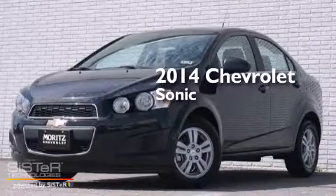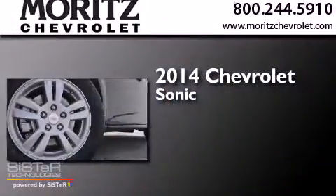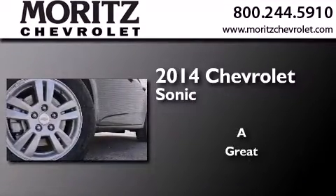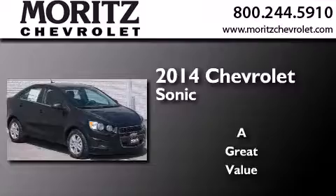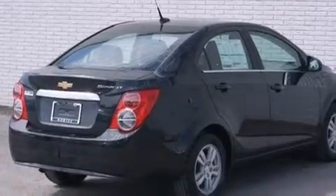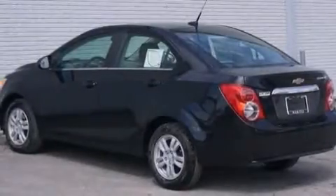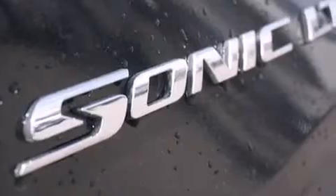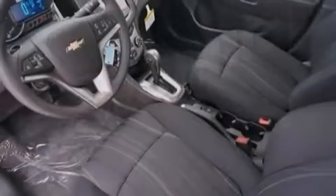This is a brand new 2014 Chevrolet Sonic. Its top features include a navigation system, Bluetooth mobile device connectivity, voice recognition, Chevrolet MyLink, XM satellite radio, Hill Start Assist, aluminum wheels, and traction control and stability control systems.